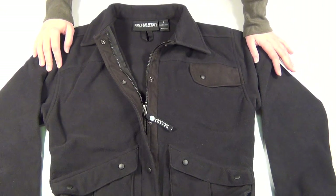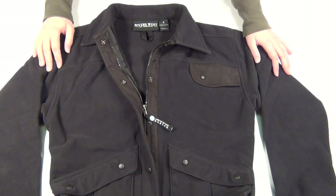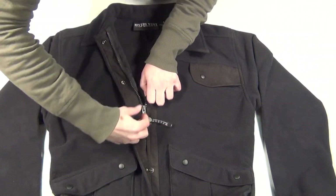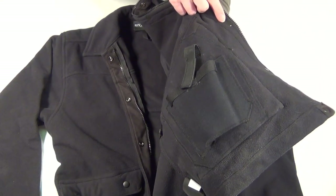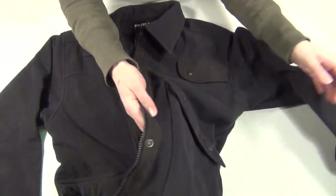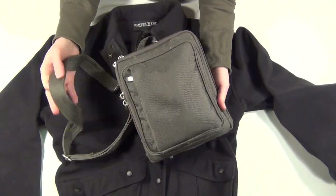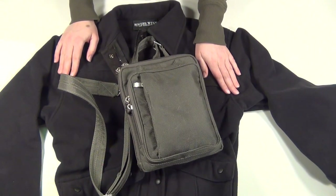Hey guys! Today I'd like to talk a little bit about conceal carry jackets, which are another option for conceal carry aside from traditional holsters. This is the Ladies Acadia Conceal Carry Jacket from Rivers West. It's a waterproof fleece that has a holster for your gun sewn into the inside. I put this jacket in the same type of category as my favorite conceal carry purse — it's not as good as actual on-body carry, but it's handy in some situations and has a solid place in the conceal carry market.